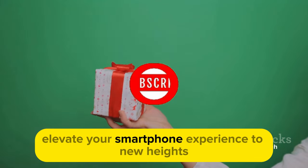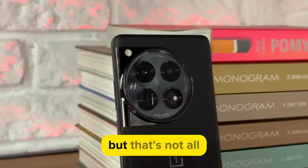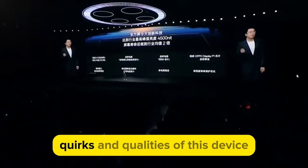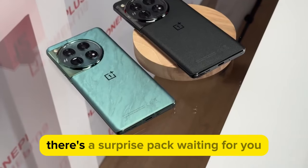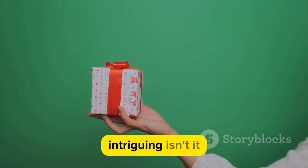The OnePlus 12 promises to elevate your smartphone experience to new heights, and we're here to put that promise to the test. But that's not all. As we journey through the features, quirks, and qualities of this device, there's a surprise pack waiting for you at the end of this video.